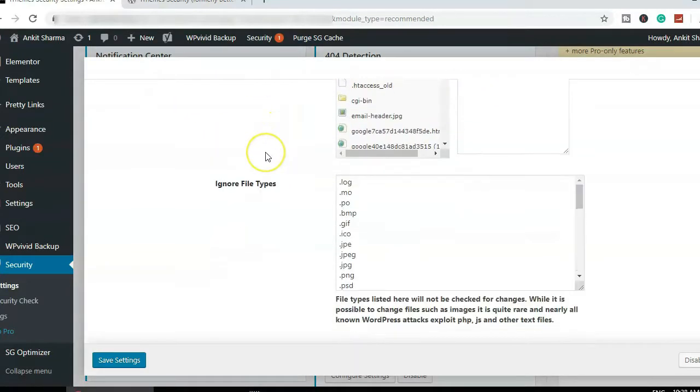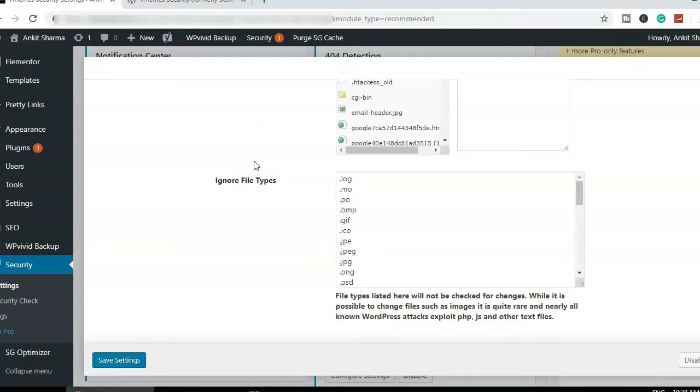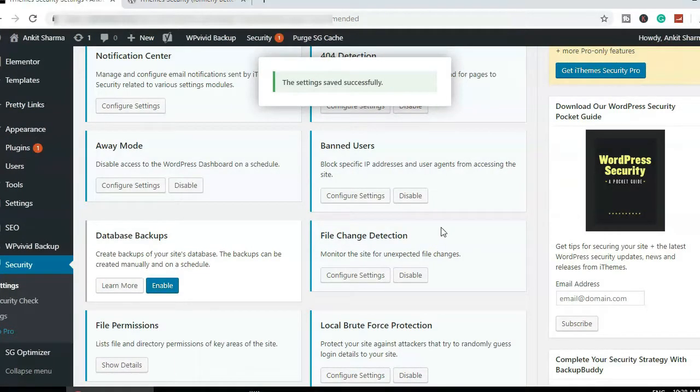File Change Detection automatically scans your website's files and folders to see if there are any changes in the file system, or any new code added to your files. This is very helpful when a hosting server is hacked and extra files or malicious code get added — for example, in your functions.php or other WordPress files. Turn this on to get notified of any file system changes.